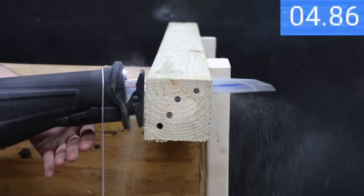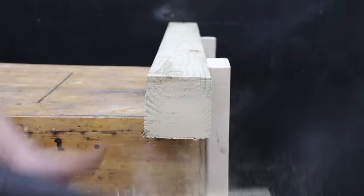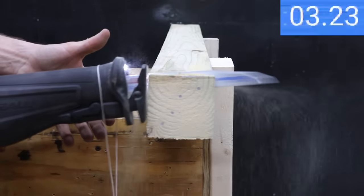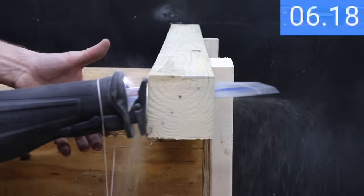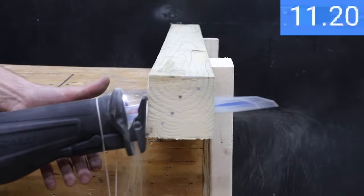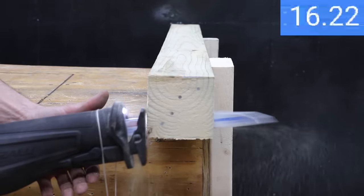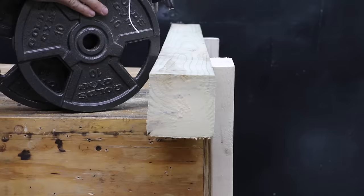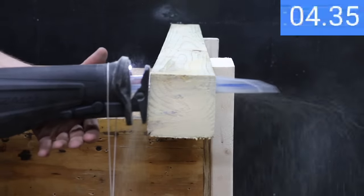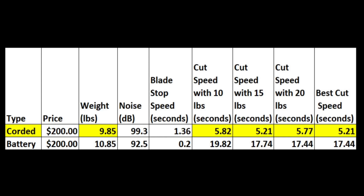The heavier corded saw is actually cutting quite a bit slower — the shorter stroke length is really hurting the cutting speed at 19.82 seconds. With 15 pounds the extra weight helped a little, but 17.74 seconds isn't nearly as fast as the cordless saw. With 20 pounds, the battery-powered saw is about the same speed at 17.44 seconds.